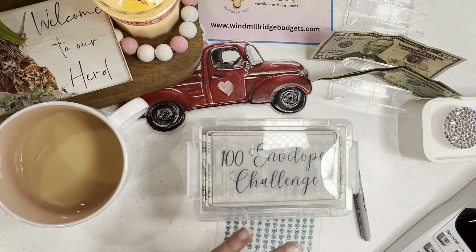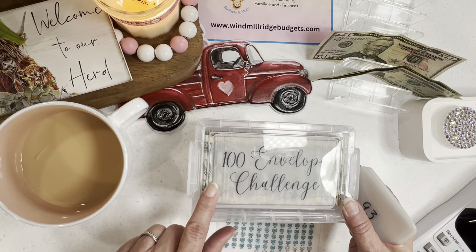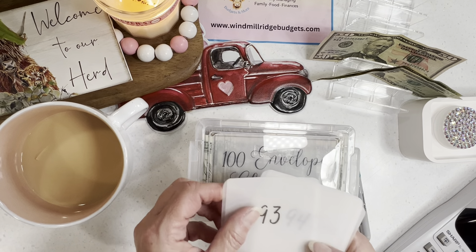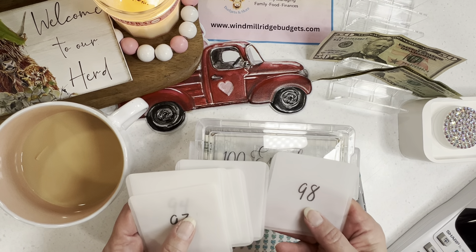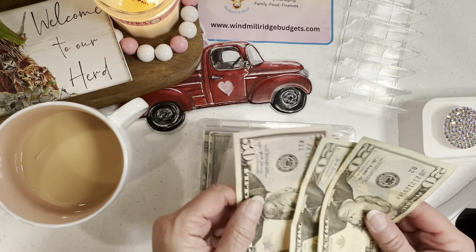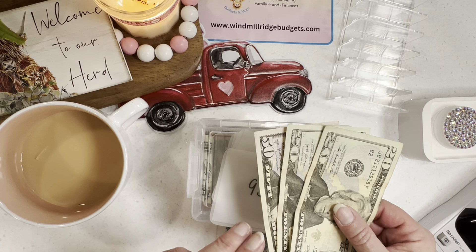I'm just now getting back to complete our 100 envelope challenge. I have what I need to complete it. We're going from 93 to 98 today. I know I need $88 to finish this, and I have $50, $70, $90 — so it gives me two extra dollars.